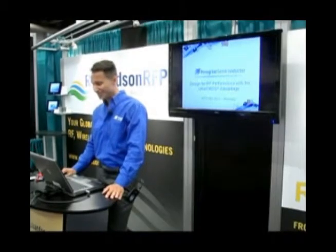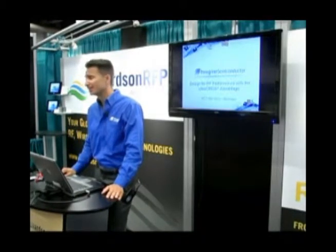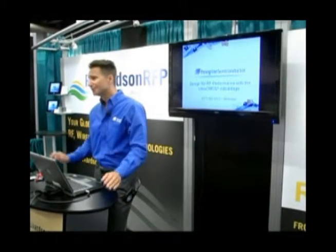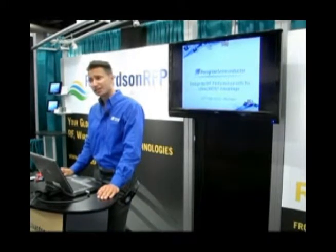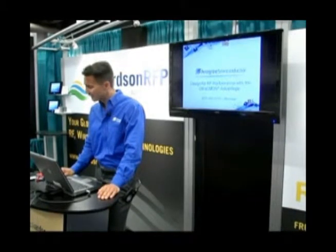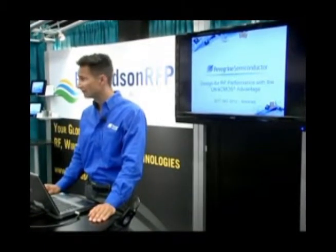Hello, welcome. I'm here to talk about Peregrine Semiconductor. We are those guys down in San Diego that think you can do really high performance RF on CMOS technology. We use what we call Ultra CMOS technology — it's silicon on sapphire, an advanced form of SOI. We've been at this for quite some time. We now have over 300 employees, over 150 products, over 1,500 customers. We shipped our billionth product this year and reached $100 million in revenue in 2011.